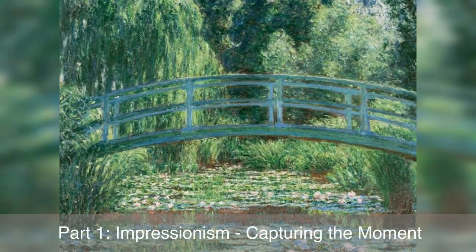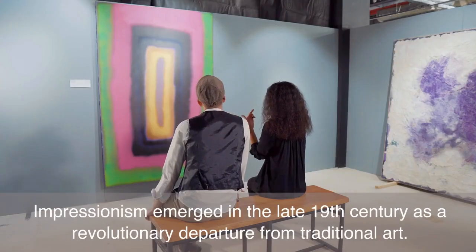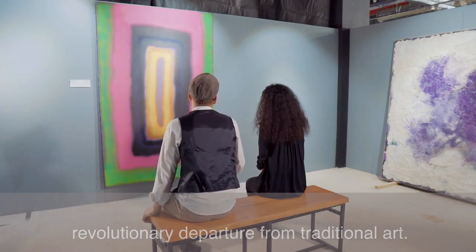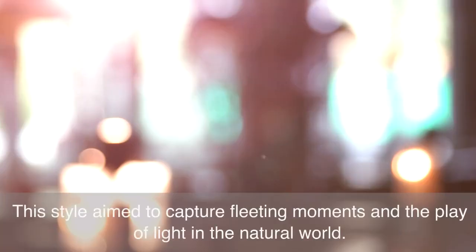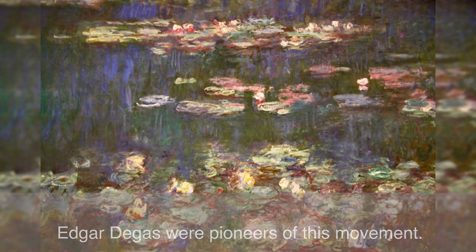Part 1: Impressionism — Capturing the Moment. Impressionism emerged in the late 19th century as a revolutionary departure from traditional art. This style aimed to capture fleeting moments and the play of light in the natural world. Artists like Claude Monet, Pierre-Auguste Renoir, and Edgar Degas were pioneers of this movement.